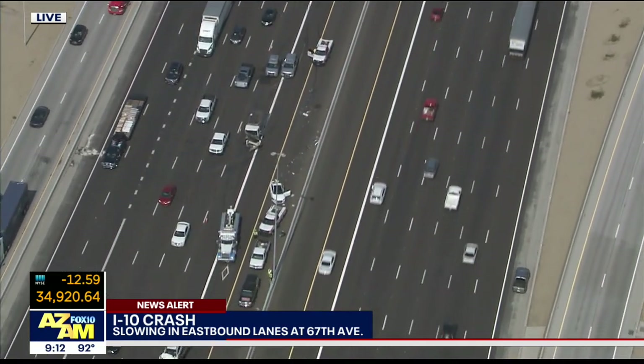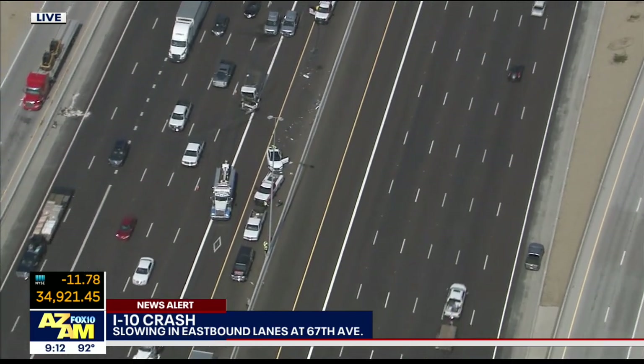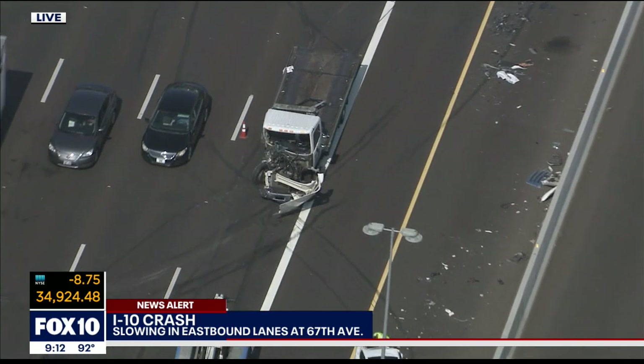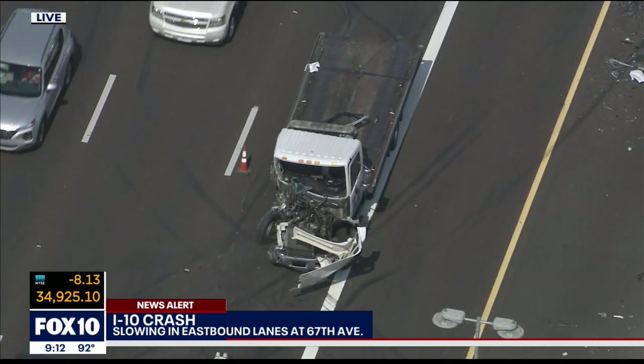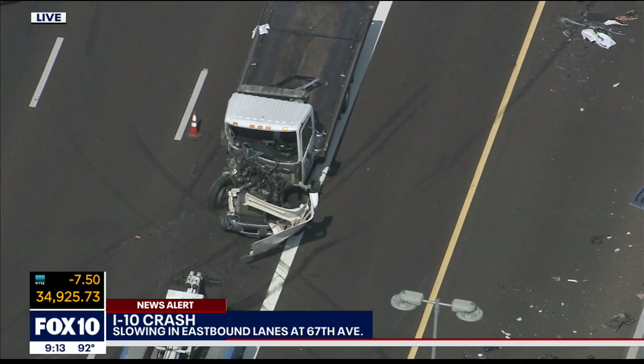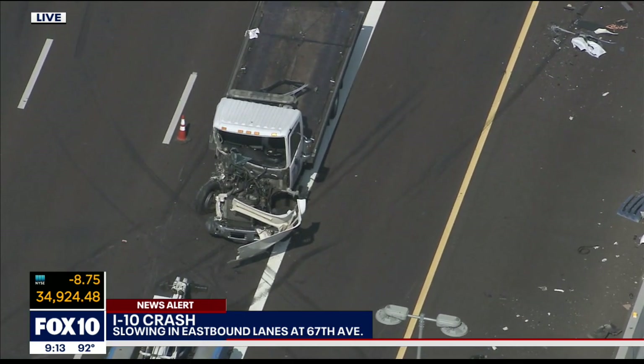So the bottom line is this: if you're watching this report and you have to go from west to east, you probably want to find a different route at least over the next hour or so until this gets cleared up. Yeah, for sure — we've got another hour or so, but things will be back to normal. All right, Troy Barrett in Skyfox, thank you for the reporting, Troy.